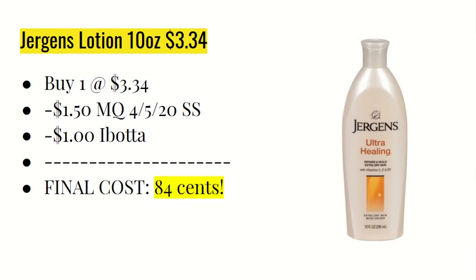The next deal is on the 10-ounce bottle of Jergens Lotion at $3.34. You're going to use a $1.50 off one manufacturer coupon found in the 4/5 Smart Source. The Ibotta app is giving $1 back, making the final cost $0.84. That coupon is expiring soon, so you'll want to do this deal soon if you are going out.